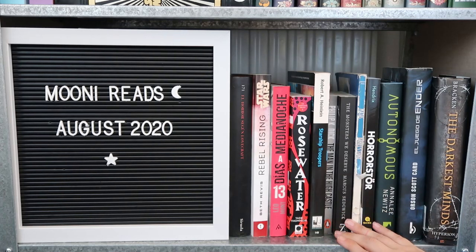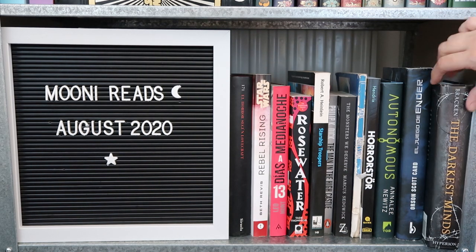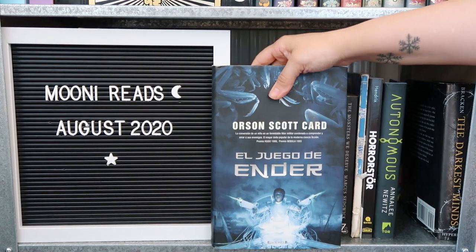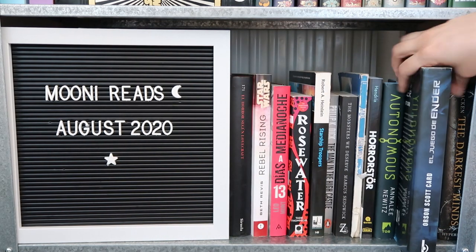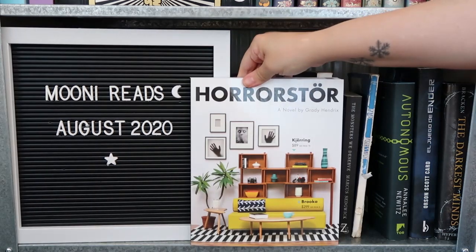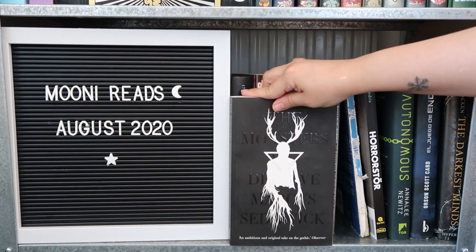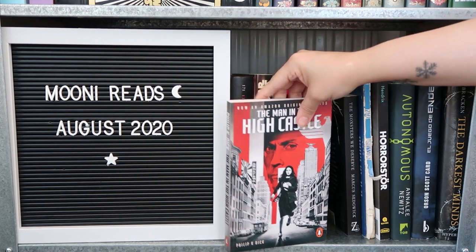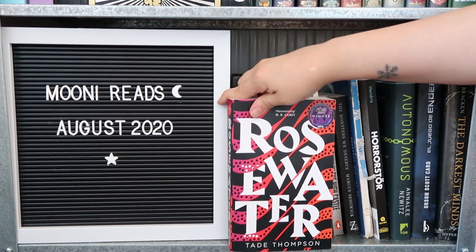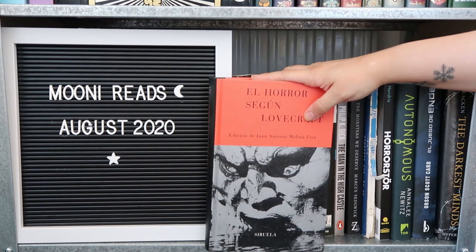Then we get to my third shelf, which I like to call my 'meh' shelf, because most of the books here are my meh books. If you saw my 'not five stars but still recommend' video you'd have seen most of these. We're going to start with 'The Darkest Minds' by Alexandra Bracken, my beautiful hardcover of Orson Scott Card's 'Ender's Game' — please buy these used, not new, because Orson Scott Card is a horrible person. Then 'Autonomous' by Annalee Newitz, 'Horrorstör' by Grady Hendrix, 'Daniel's Story' by Carol Matas — I think this is the book that's been with me the longest — 'The Monsters We Deserve' by Marcus Sedgwick.